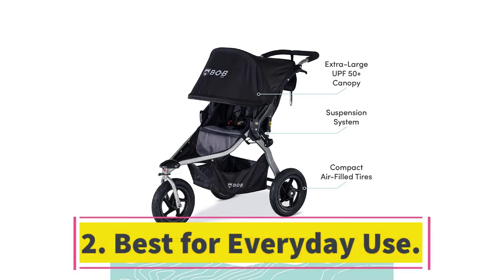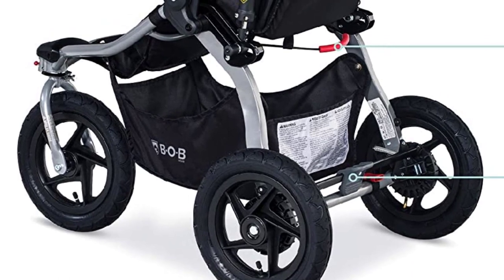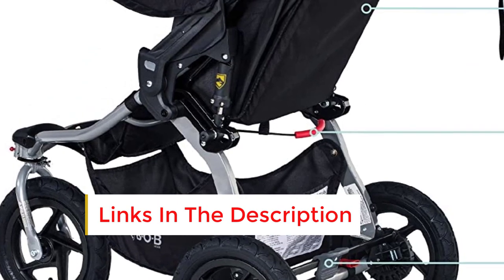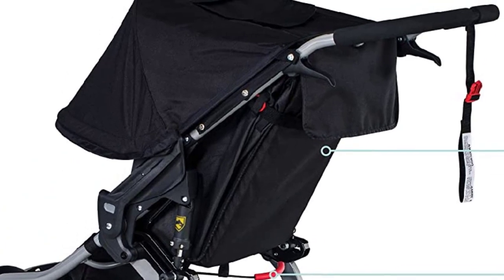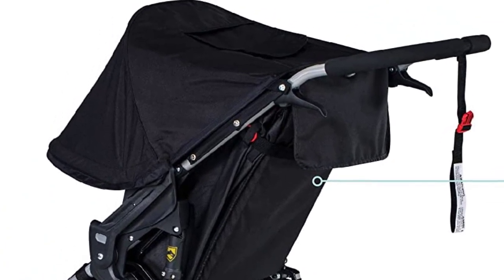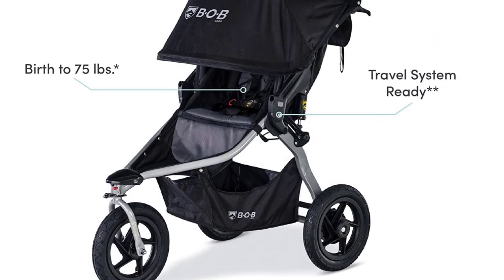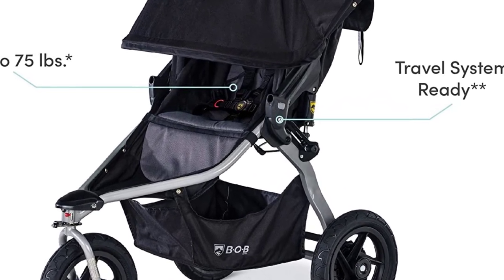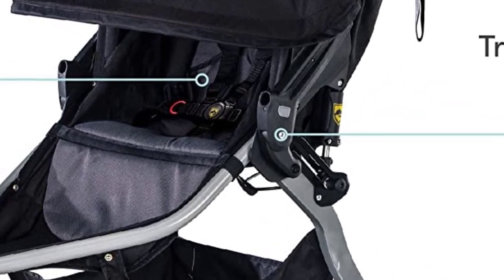Number 2. The Bobgear Rambler stands out as an excellent choice for parents and caregivers seeking a multi-purpose stroller suitable for both jogging and daily use, thanks to its lightweight design and ease of maneuverability. Initially, we encountered some challenges assembling the stroller due to the somewhat vague instructions in the manual. However, after consulting an online tutorial, the assembly process became relatively simple, especially with the wheels effortlessly unfolding and snapping into place. The stroller's manageable weight of just 25 pounds also made it simple to turn over for wheel installation.